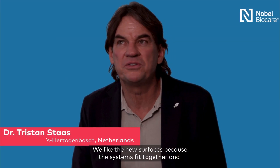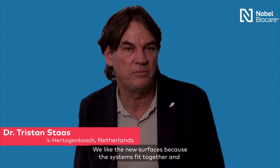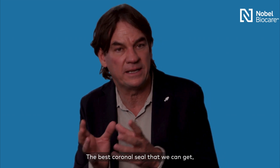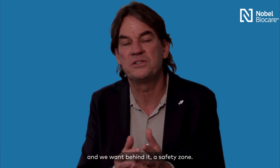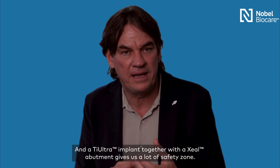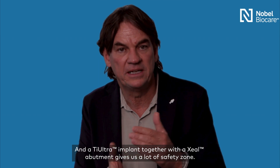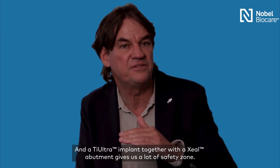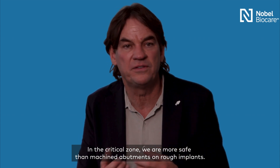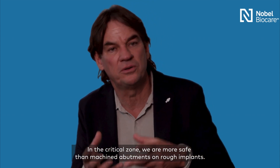We like the new surfaces because the system fits together and we want to have two things: the best coronal seal that we can get, and we want behind the safety zone. A TIE Ultra implant together with a seal abutment gives us a lot of safety zone. In the critical zone, we are more safe than machined abutments on rough implants.